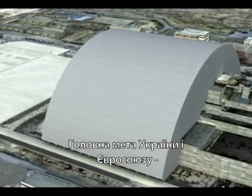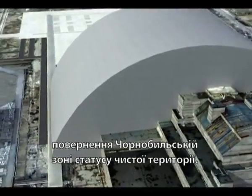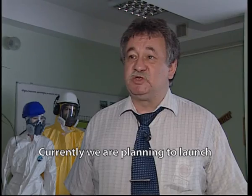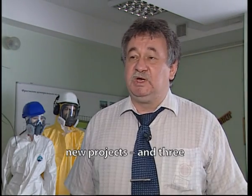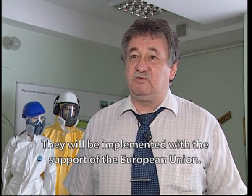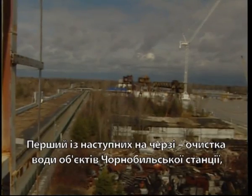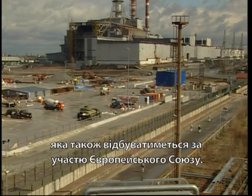The ultimate goal for both Ukraine and the EU is to turn the Chernobyl zone back into an environmentally safe area. The first project to be launched will be water decontamination at the Chernobyl sites.